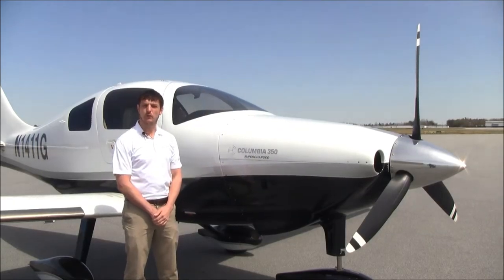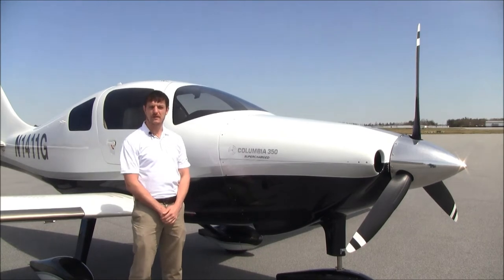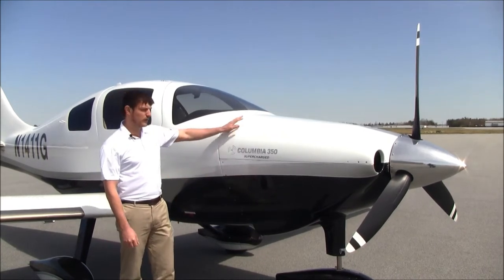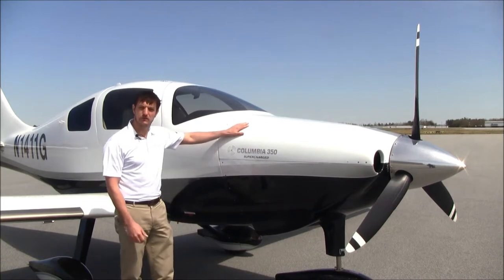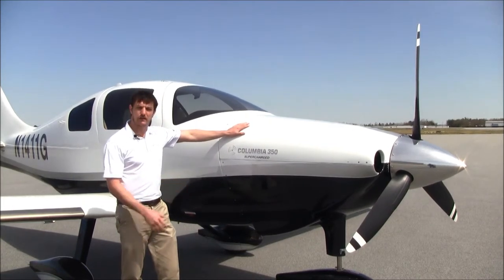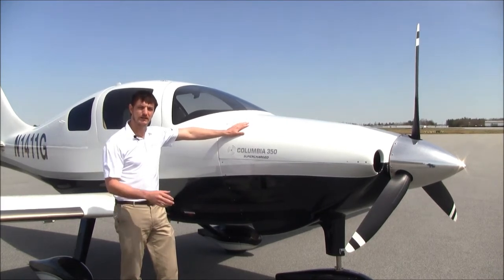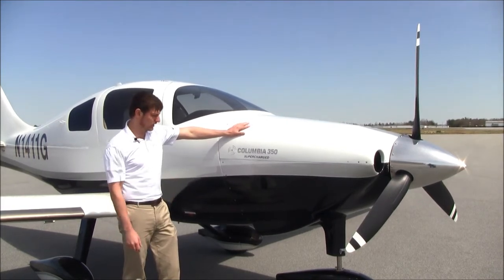Total time on 1411 Golf is 950 hours total time since factory new. The engine also has 950 hours on it since new. It's the Platinum Edition Continental IO-550N, 310 horsepower engine rated at 2,000 hours TBO.